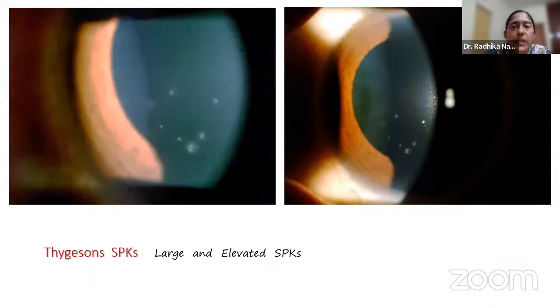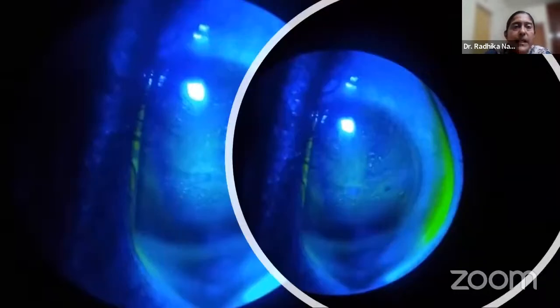This patient was referred with bilateral large elevated SPKs and diagnosed with Thygeson's keratitis. These patients are very difficult to treat without steroids — they struggle when you wean them off. Thygeson's is a diagnosis of exclusion, but one pointer is that when you stain these large SPKs, you can sometimes see negative staining — a lot of fluorescein around the large SPKs rather than into them.